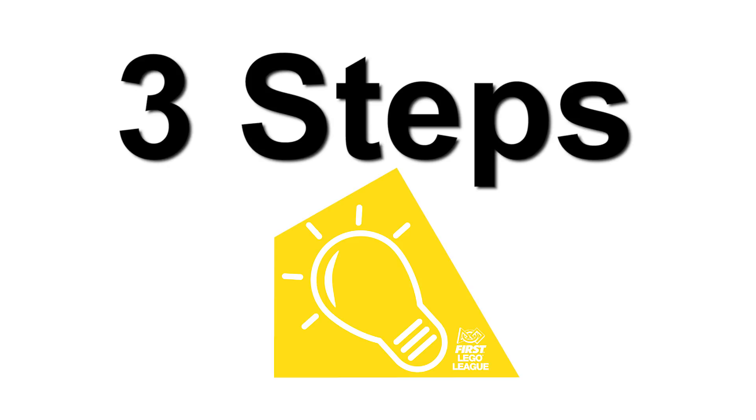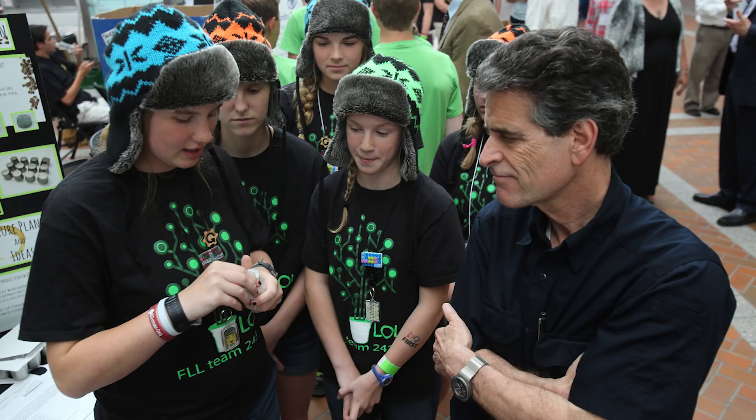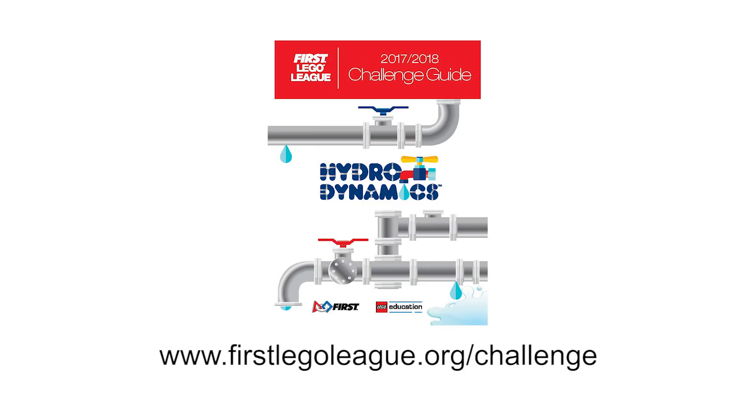Step three is to share your solution. Think about who your solution might help. Share your idea with at least one person. Present your solution to people who clean, store, transport, or use water. You can find out about the types of people in your community who solve water problems in the HydroDynamics Challenge Guide.